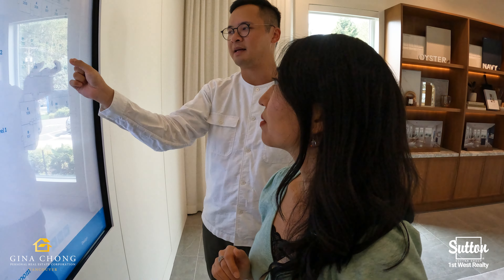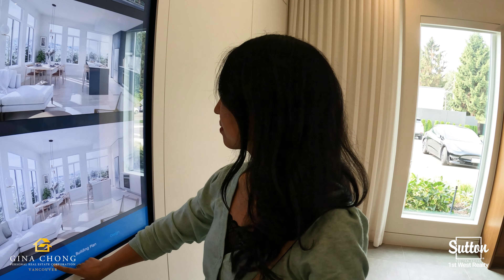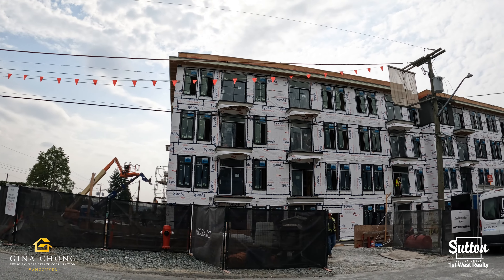It is conveniently located close to Lougheed SkyTrain Station, Lougheed Town Centre, and Simon Fraser University. This project is located at the 700 to 718 block of Edgar in West Coquitlam.